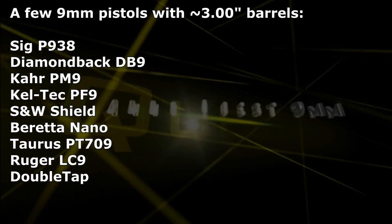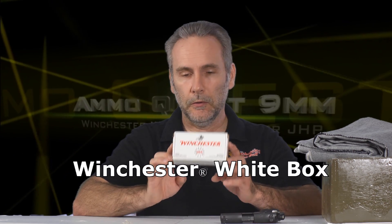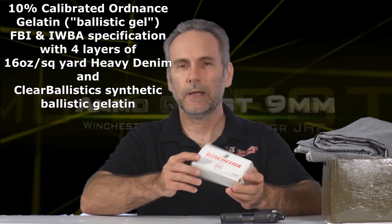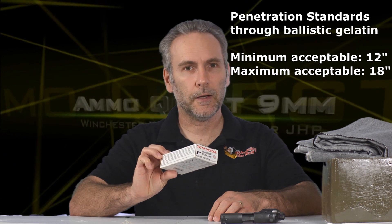Welcome back to the 9mm ammo quest, where I'm looking to find great performing ammo — not necessarily the best, but overall the best performing types from a 9mm pocket pistol with a 3-inch barrel. Today's candidate is Winchester White Box, the good old Walmart special, the cheap stuff. It says 'personal protection' right on it — USA 9JHP. How does this stuff actually do out of a three-inch barrel? Let's find out.